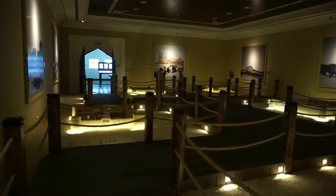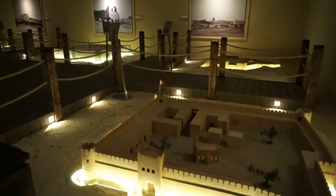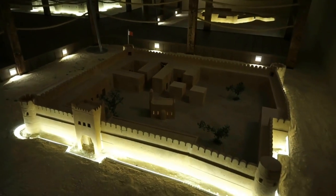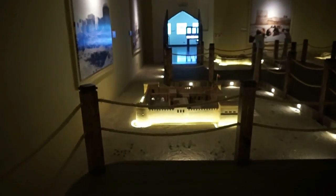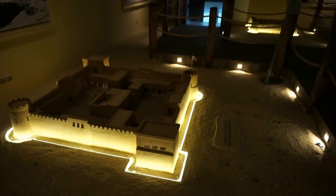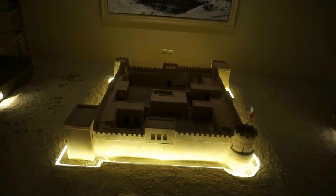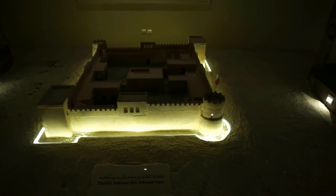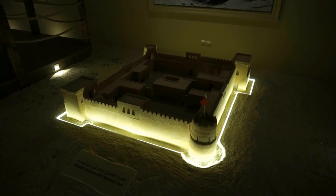On this huge hall here on the ground floor we can find reconstructions of the forts from around Bahrain, and there are quite a few. In the last four days I had the great pleasure of visiting at least two. This one right here is the Rifa Fort, or Kalat ar-Rifa, also known as the Sheikh Salman bin Ahmed Fort, built in 1812. There is a whole video of mine dedicated to a tour of this beautiful fort.